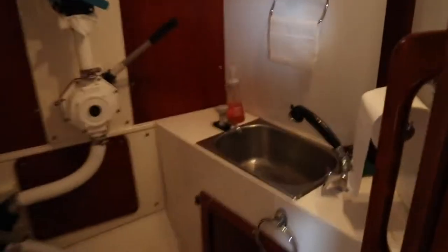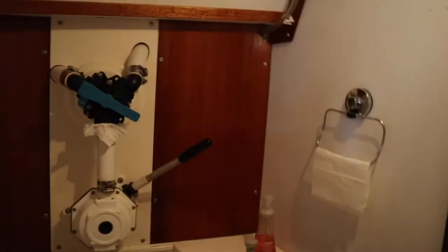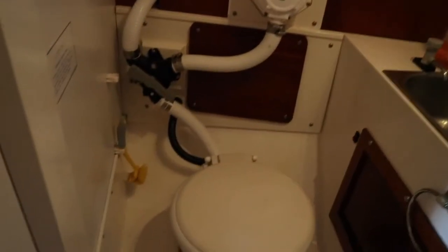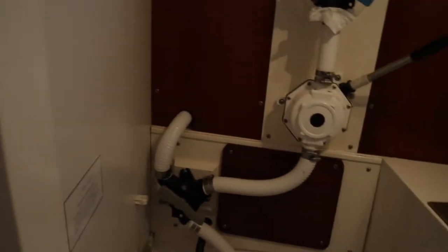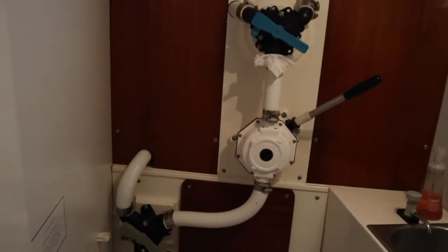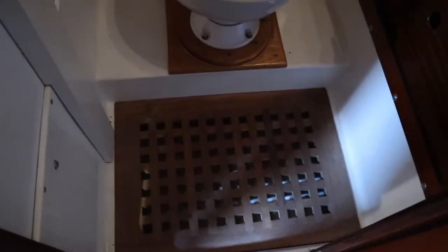Moving forward we have the head here — it's pretty basic. You could set a shower up here if you want but we never bother with that. It has a Lavac head, which is not commonly found in North America but in the UK they're fairly standard — they're fantastic toilets. There's a holding tank behind there, valves to switch between holding tank and overboard, a pump-out, a little mirror, pressure water, and a sump down there.